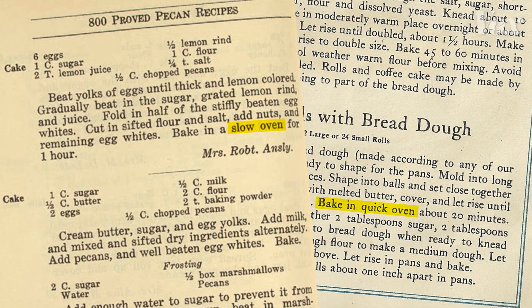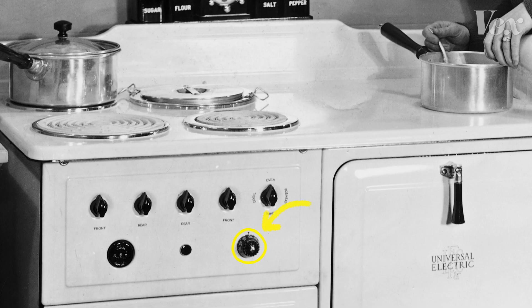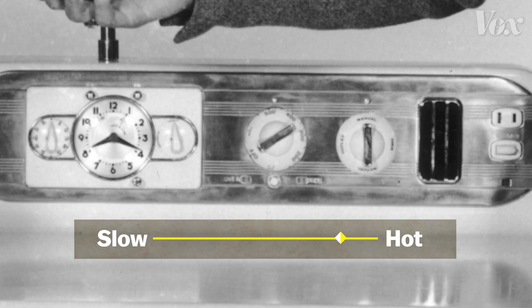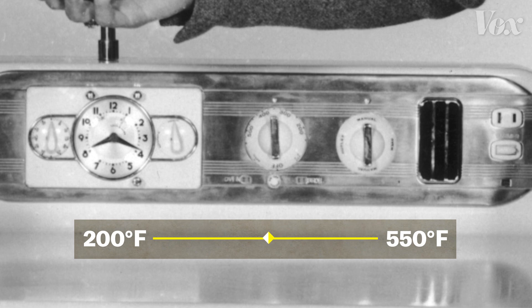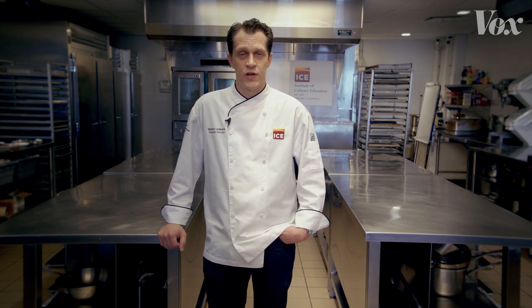After the Second World War, the temperature gauge was developed, and it became widely popular across households. Modern ovens typically range from 200 to 550 degrees, so over time, recipe writers converted these temperature guidelines to actual numbers. They settled on the 350 mark for moderate, which was the sweet spot for baking. Using these more specific numbers is really a result of better oven design and better oven control.